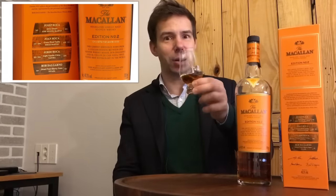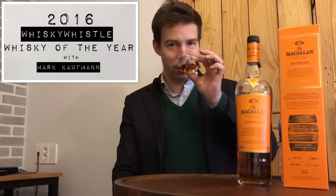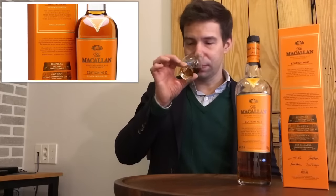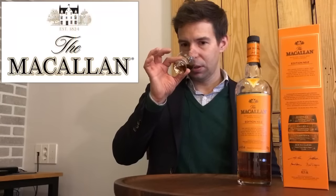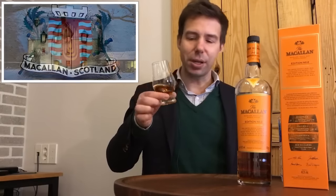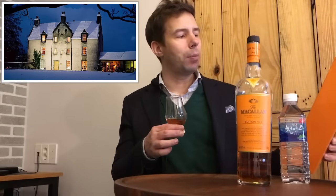The Macallan Second Edition — let's check out the nose. Very potent, very, very sherried. So there's lots of sherry influence here, there's also a lot of spice. Probably most people would consider this to be a sherry bomb, although it's got something a little bit different in there.